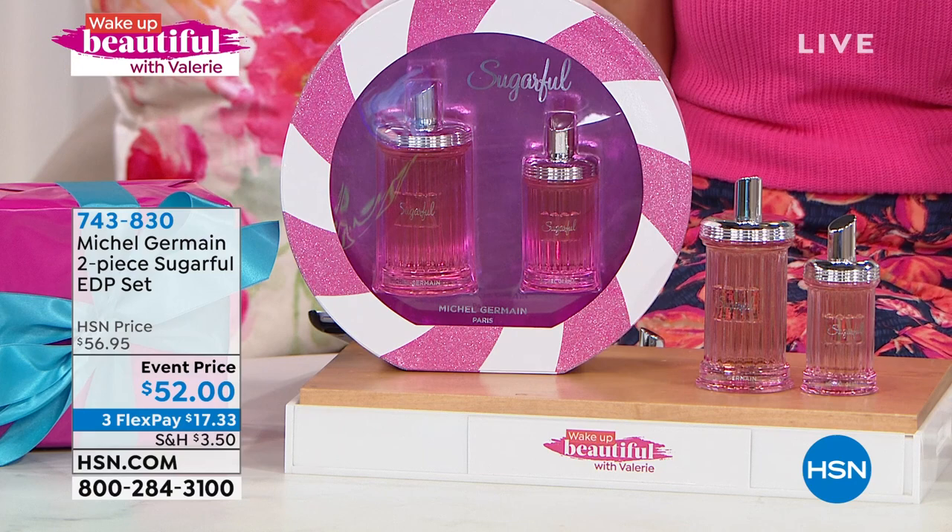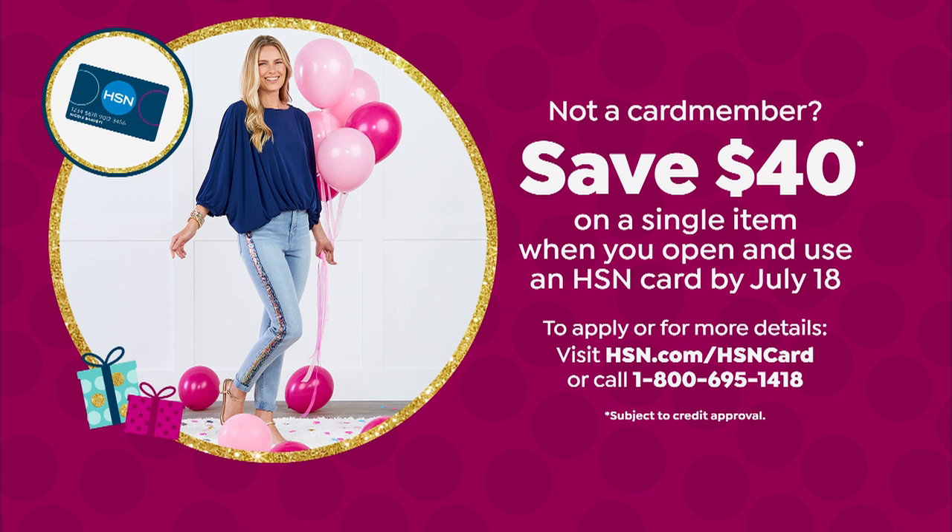Fragrance is personal, so if you want to try it — it's $17.33. You do that on any major credit card. We send this out to you for 30 days to try it out. If you don't have the HSN credit card, today's your lucky day because we are celebrating our birthday — $40 off your first single item purchase. That would make this set down to $12 we could send this out to you.